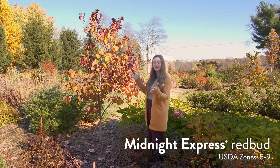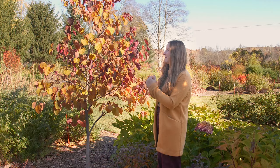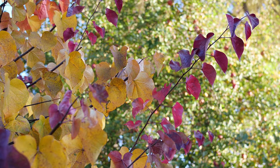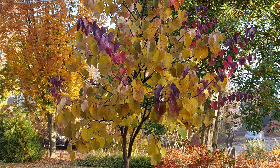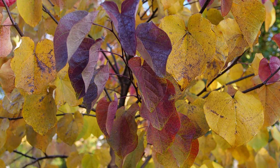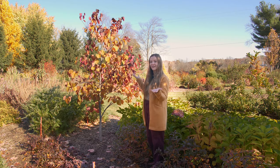And I have to mention beautiful Midnight Express Redbud for folks who have space for a tree. It has a really complex color show with its burgundy leaves toward the outside of the plant, while the inside turns this beautiful butterscotch-y, warm orange color. That juxtaposition of colors is just really interesting to look at, and the show lasts for a really long time.